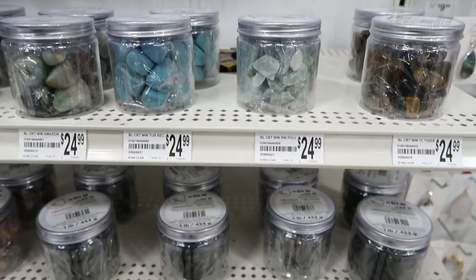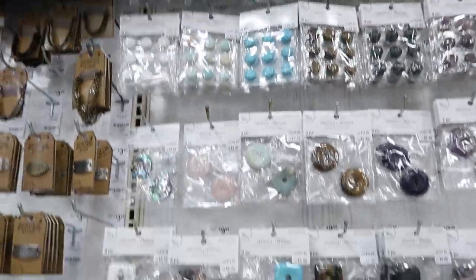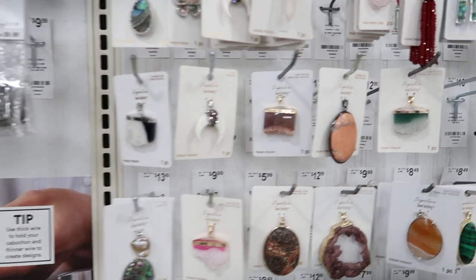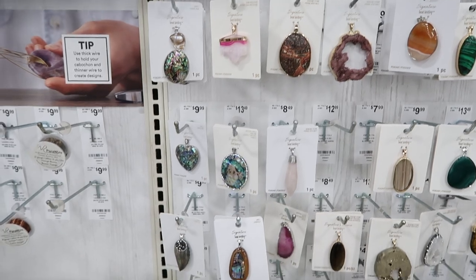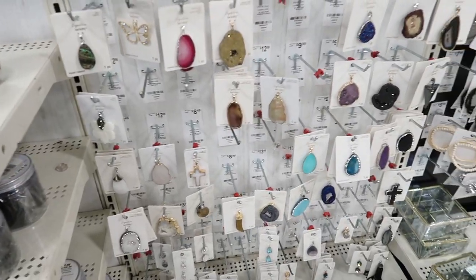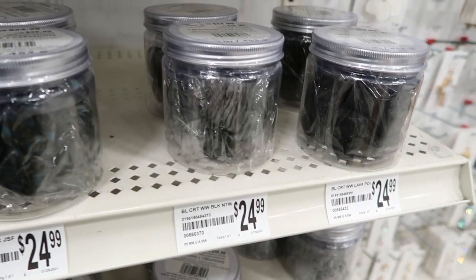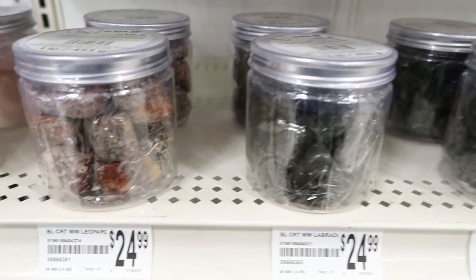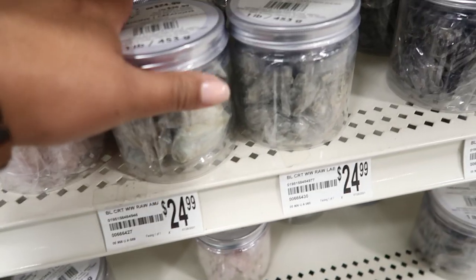So let's head into Michael's and buy as many crystals as we can, and then we're going to review and see if they're real or fake. They actually have a lot of crystals here — they're all tumbled, some are raw, and there are a ton of them. They are pretty expensive though.